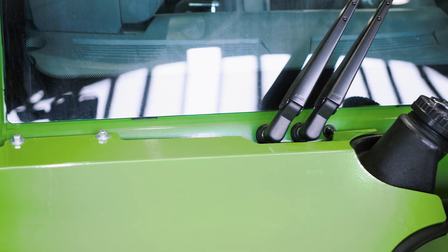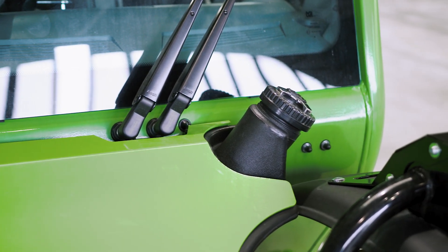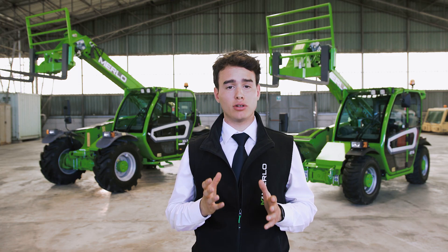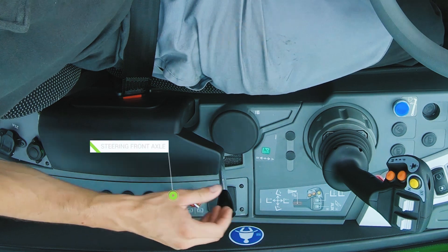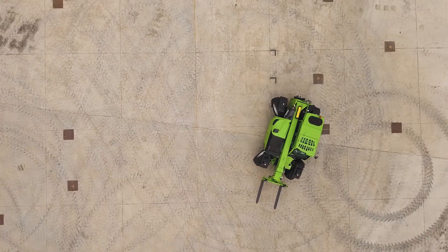The diesel tank is fitted at the front. It is sized to ensure a full day's work and is easily accessible for refilling. The machine is equipped with four-wheel drive and steering with three steering modes: front wheel steering, crab, and all-wheel steering for greater manoeuvrability.